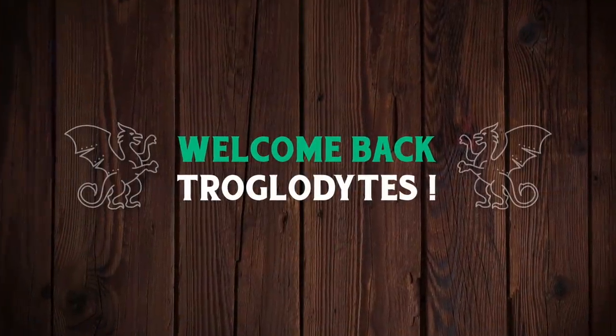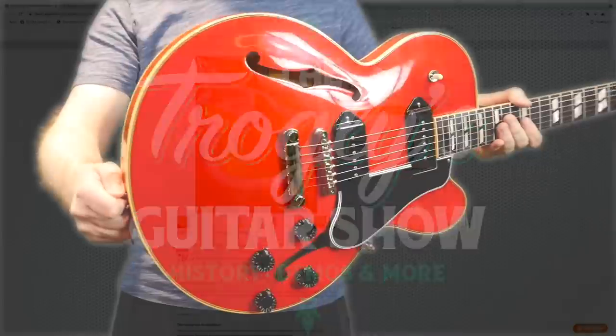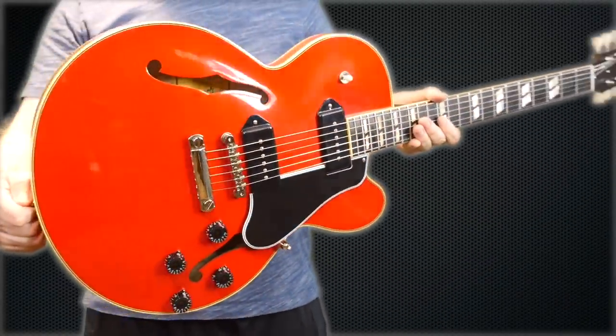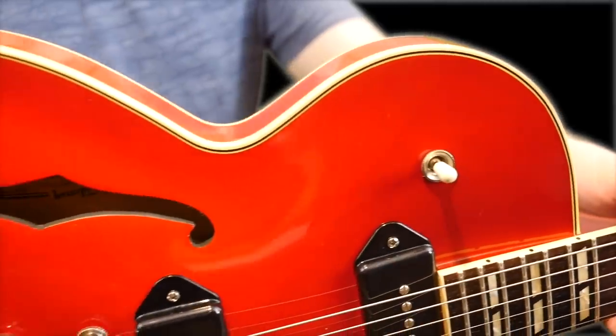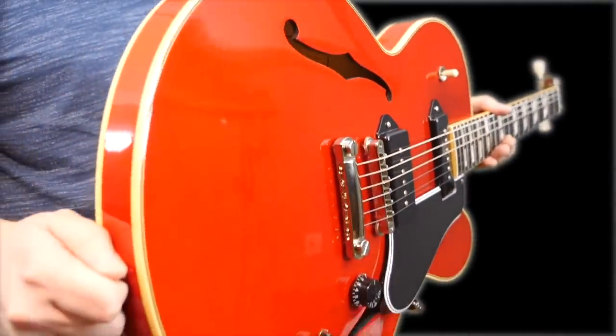Welcome back troglodytes to your daily dose of guitar information — the Troglies Guitar Show. Today I actually got to take a slight video tour of the Gibson demo shop. I'm not allowed to share that interview or anything like that, but it was nice to learn a little bit more about the program and its beginnings and some behind-the-scenes work.